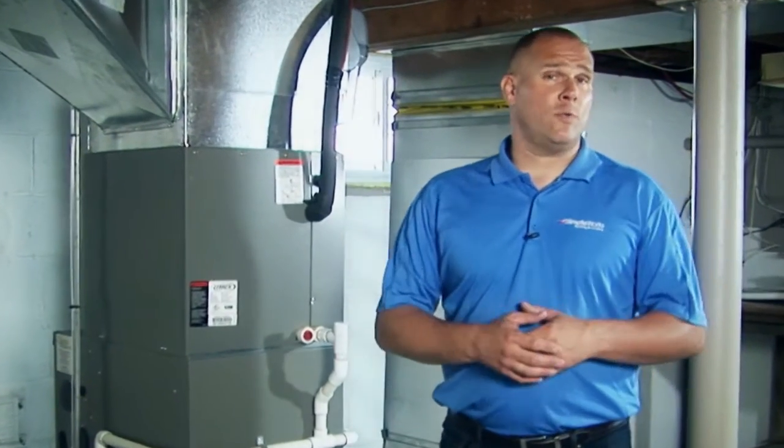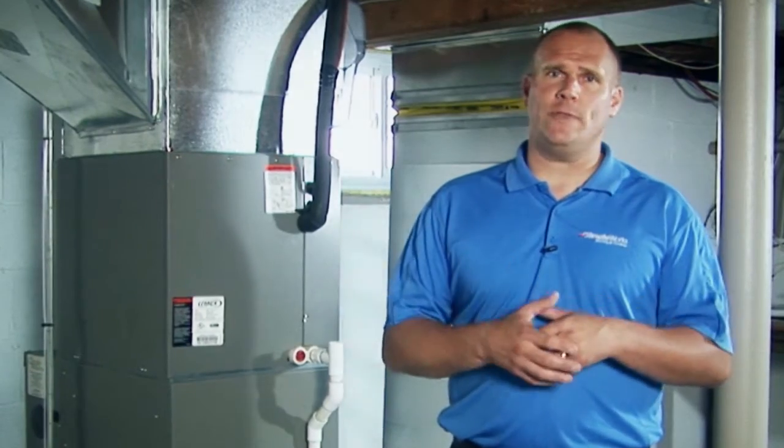Hi there, I'm John Chapin from ClimateWorks Heating and Cooling. Today we're going to talk about how a furnace actually works.